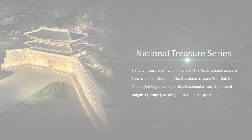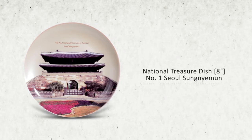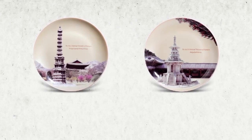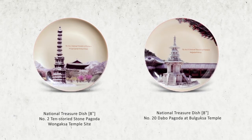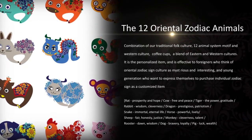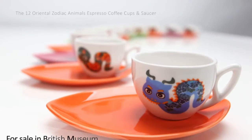The National Treasure Series of Momkidcraft includes traditional aesthetics of Korea, and the series of the 12 animal system interprets traditional thoughts modernly, so it is born as cute characters.